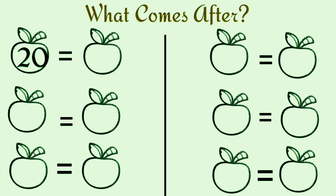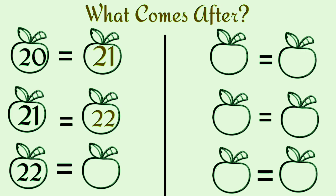What comes after twenty? Twenty-one. What comes after twenty-one? Twenty-two. What comes after twenty-two? Twenty-three.